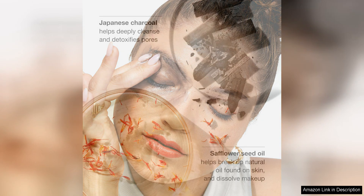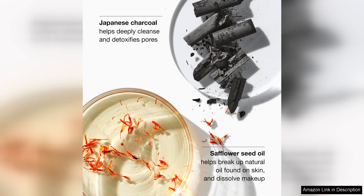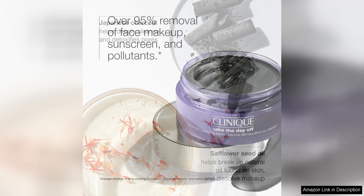The balm has a luxurious texture that melts into the skin upon application, effectively dissolving makeup without any harsh rubbing or tugging. It effortlessly removes even waterproof mascara and long wear foundation, making it a must have for anyone who wears heavy makeup, despite its powerful cleansing abilities.